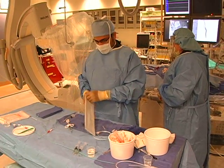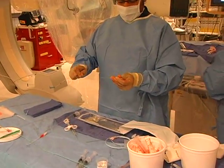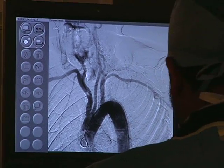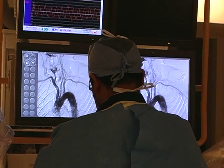An angiogram is performed under x-ray imaging by placing a needle, wire, and hollow tubes called sheaths and catheters through the femoral artery in the groin. Then contrast is injected directly into the carotid artery. How the contrast passes through the artery tells me how severe the carotid artery blockage is.